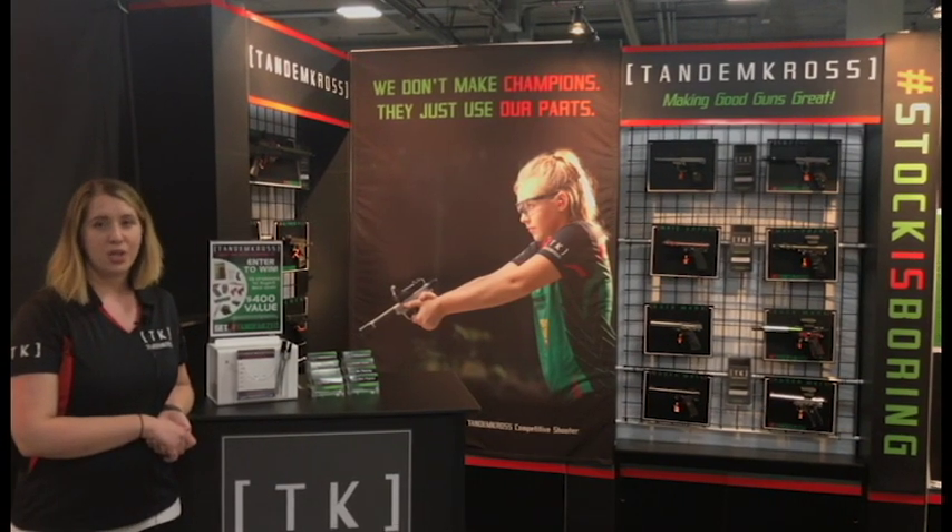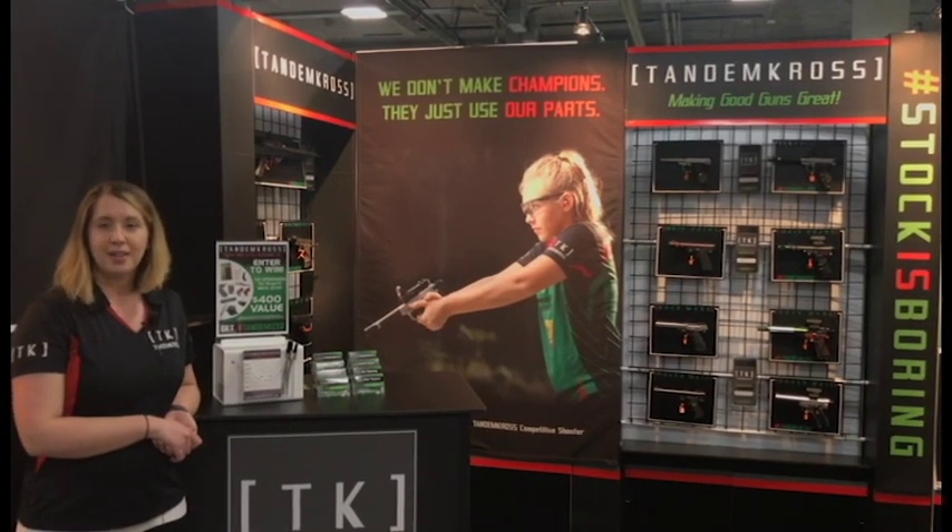So stop by this week — the giveaway is going on now through Friday. You can enter here and we'll announce the winner on Friday, January 26th.